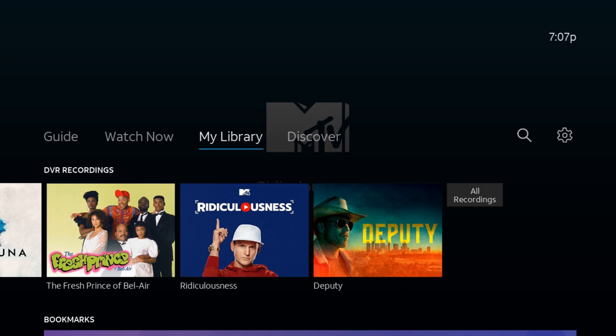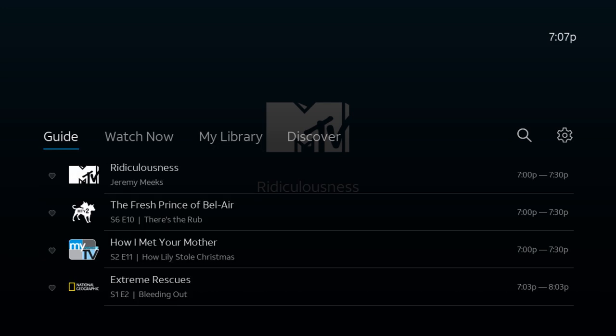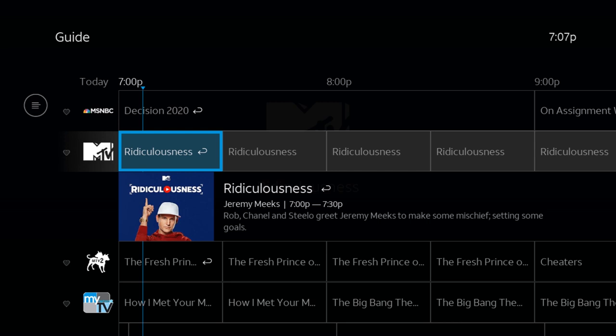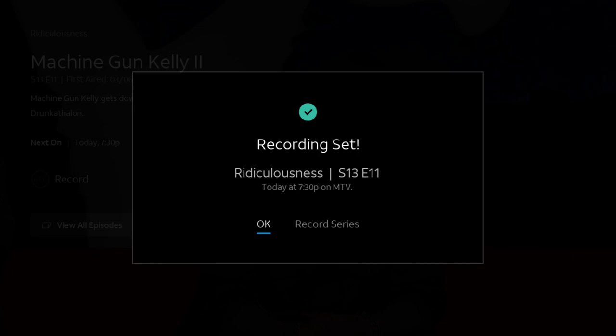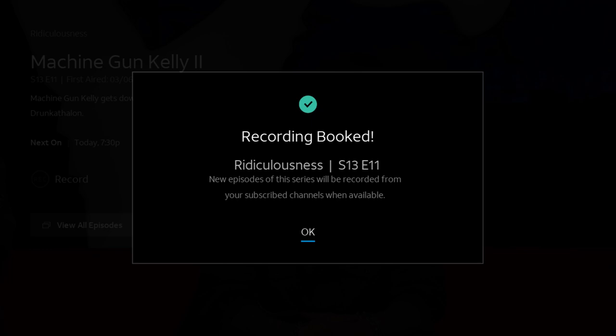Now if you want to record a show, all you have to do is go into Guide, find the show you want to record, click on it, and hit the Record button. Once you hit the Record button it will give you an option to record the whole series. You can hit Record Series, and that gives you the option for All Episodes or New Episodes. So if you just want all the new episodes, you'll click New Episodes and Record Series. And it says recording booked.